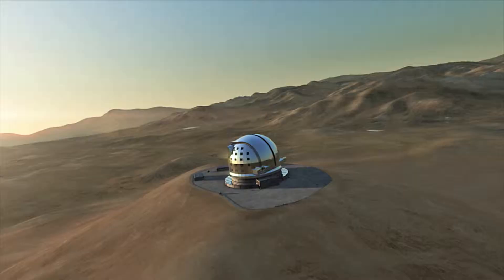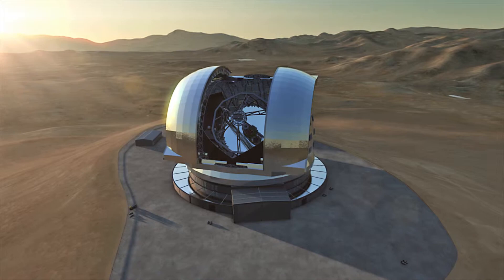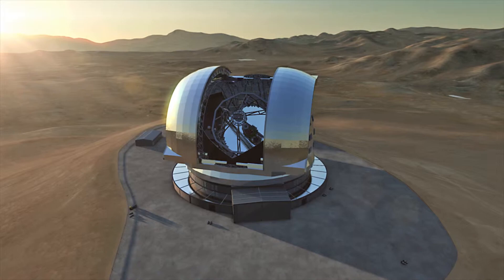The European Extremely Large Telescope will represent a gigantic leap in our ability to observe the Universe around us. The world's biggest eye on the sky will lead to a wealth of new discoveries, and it will revolutionize many areas of astronomy. This marks the dawn of a new era.